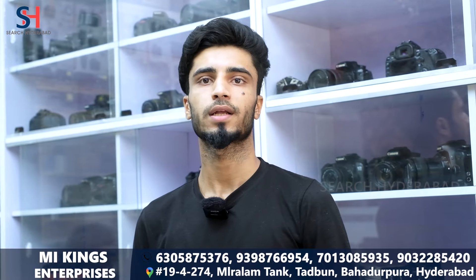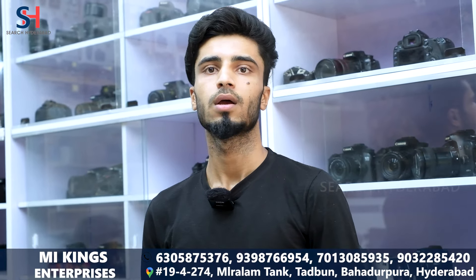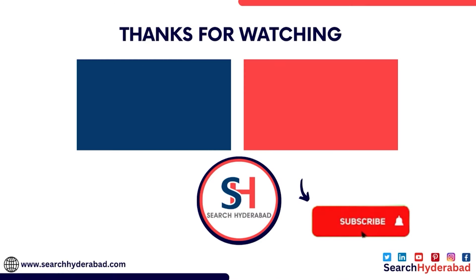You will get to watch this video. If you want to purchase the camera, you will get the location of my shop, and you can find my shop on Google.